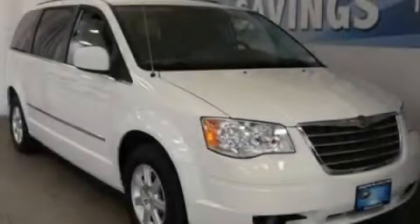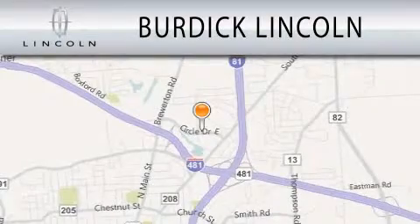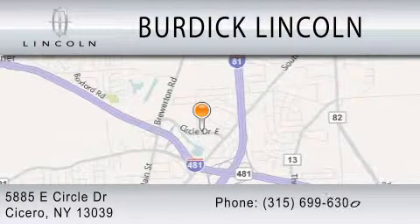This automobile won't last long at this price. Call and arrange a test drive now. Burdick Lincoln is dedicated to doing everything possible to ensure that the experience you have selecting your next vehicle is as pleasant as possible. We are located at 5885 East Circle Drive in Cicero.